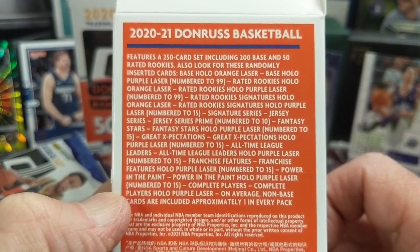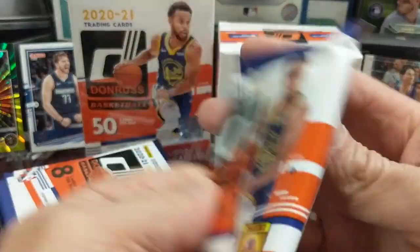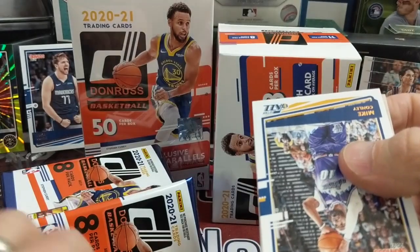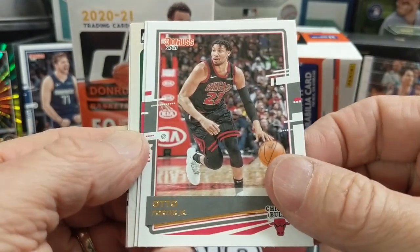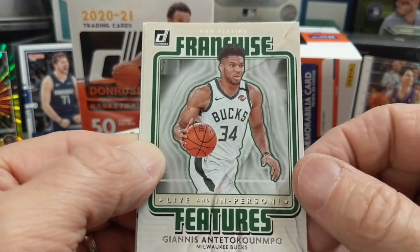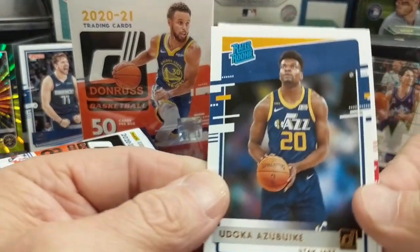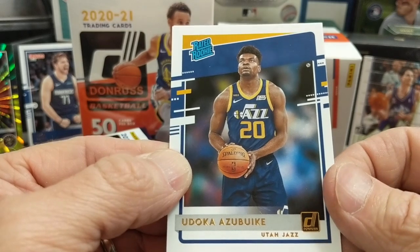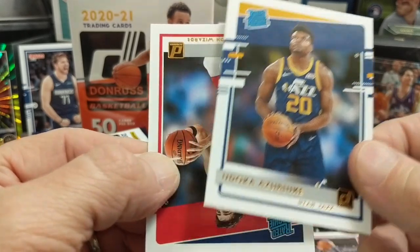Here's what you can get out of the blaster box — take a look at the possibilities. You got Steph Curry on the box; Steph is having a great year again, glad to see him back doing well after his injury last year. Too bad Klay Thompson isn't playing, because the Warriors are looking really good even without Klay. There's a Giannis — these are nice inserts, Franchise Features. Here is our rated rookie; I'm guessing you get about one per pack.